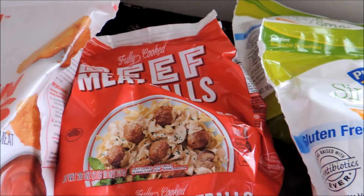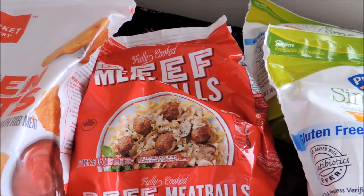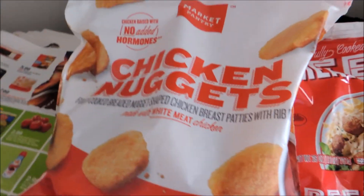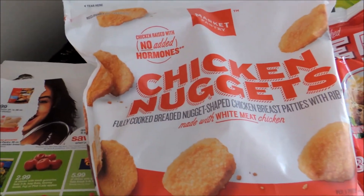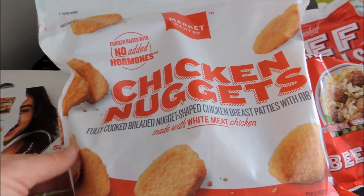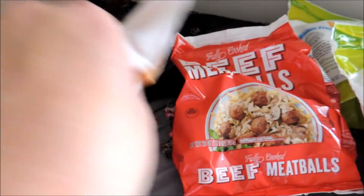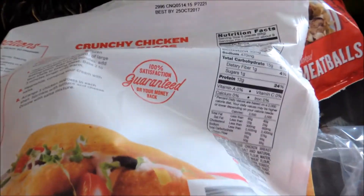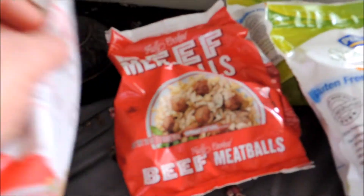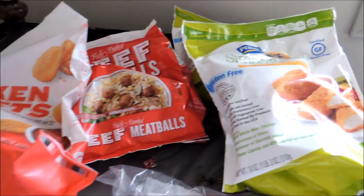I decided to go with the meatballs. Those were on sale for $4.49 and that was also an additional savings of Cartwheel, 5% off. And the Market Pantry chicken nuggets were also on Cartwheel for 5% off, also priced at $4.49. Pretty good product — I've bought both of these Market Pantry brands before and my family does enjoy those.